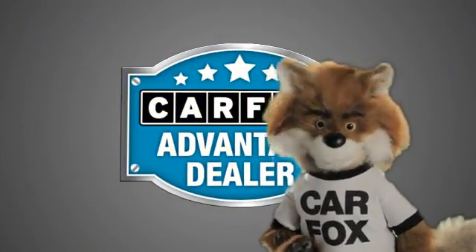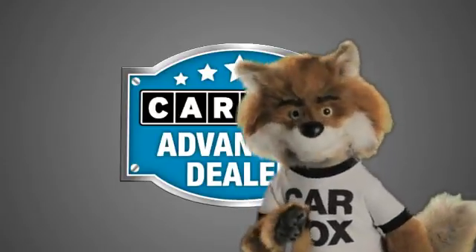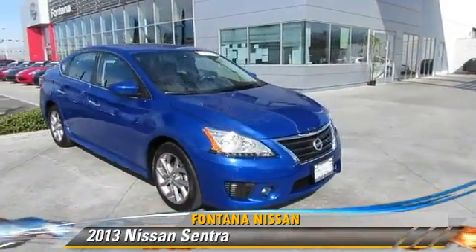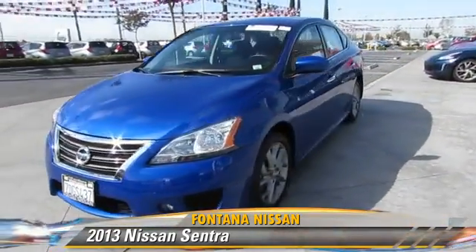Just say show me the Carfax at Fontana Nissan, a Carfax Advantage dealer. Let's get started.